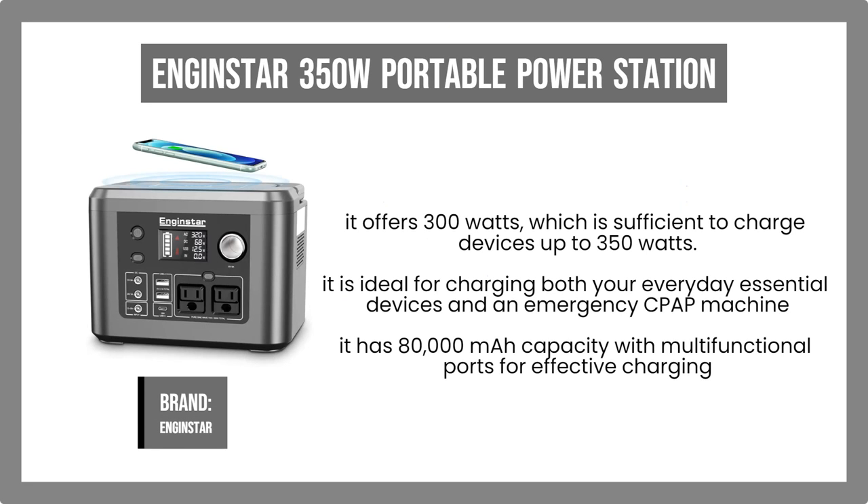Number 7. Nginster 350W Portable Power Station. The portable Nginster generator offers 300W, which is sufficient to charge devices up to 350W. Due to its long lifespan of more than 1,000 cycles, it is ideal for charging both your everyday essential devices and an emergency CPAP machine. The Nginster 350W Portable Power Station has 80,000 mAh capacity with multifunctional ports for effective charging. The outlets include a USB-A output, a USB-C output, a DC input, and an AC output.